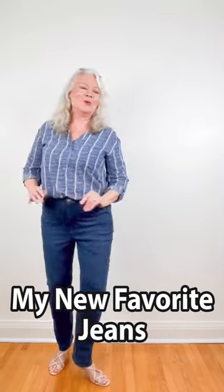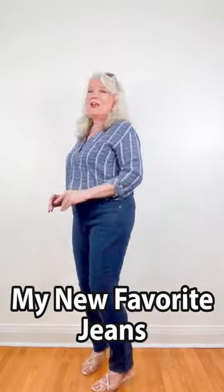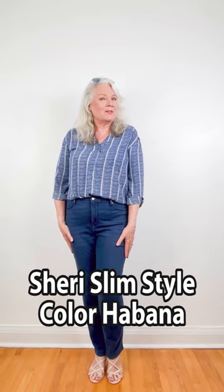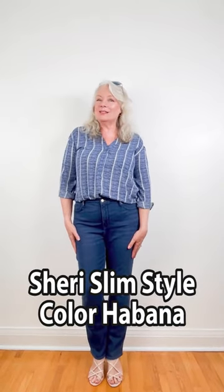Welcome to another fashion find and today I'm showing you my new favorite jeans. They're by NYDJ, which stands for Not Your Daughter's Jeans, and they are great for mature women. I'm wearing the Sherry Slim style and the color is Habana.